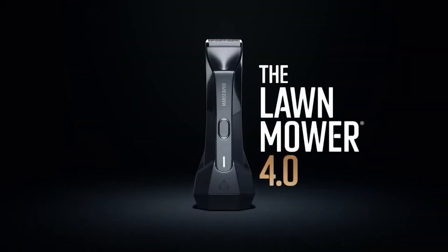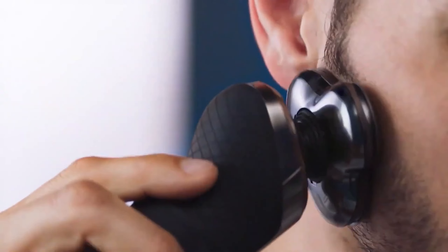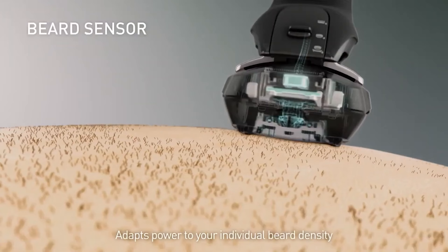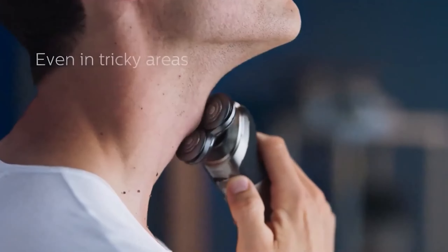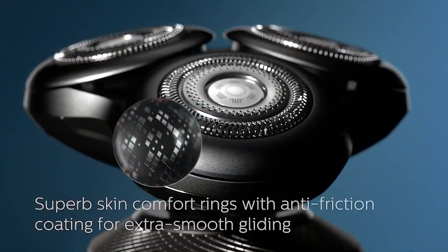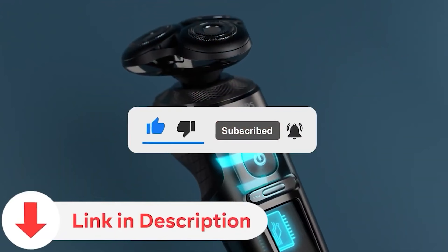Today we're diving into the world of electric razors, exploring the latest innovations and top picks for achieving a clean shave with ease. Whether you're a grooming enthusiast or seeking a convenient solution for your daily routine, electric razors offer versatility and efficiency. Don't forget to subscribe to our channel and check the video description for links to the featured products.